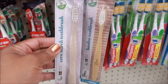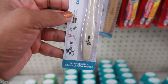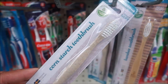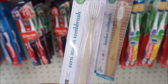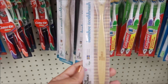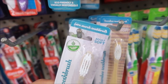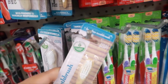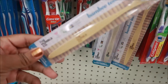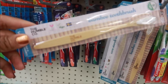Look at these bamboo toothbrushes by The Humble Company — eco-friendly and socially responsible! And then there's a cornstarch toothbrush too. See, at the top it says 'Cornstarch Toothbrush,' and this one says 'Bamboo.' So you've got two different ones by The Humble Company. Those are cool!